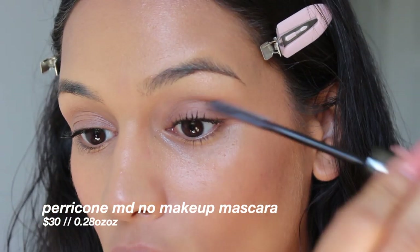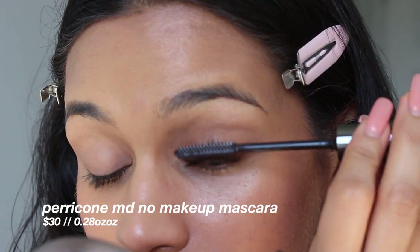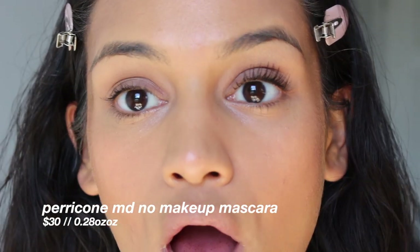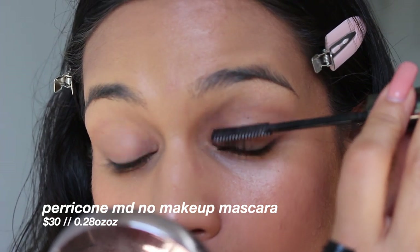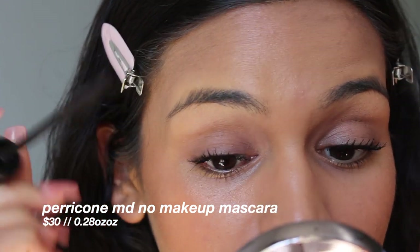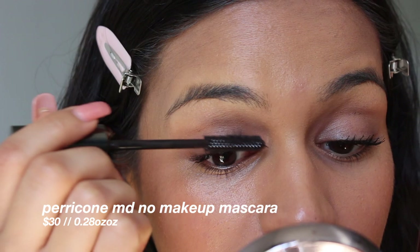I like this way, way better than the RMS Mascara — that mascara was really so bad. This brand is just as expensive as RMS, but I like it better. I cannot believe how long this is making my eyelashes. This is going to be my go-to mascara. The wand is also very comfortable. I was afraid of the spikes being a little extreme, but the wand is very comfortable, which is good.